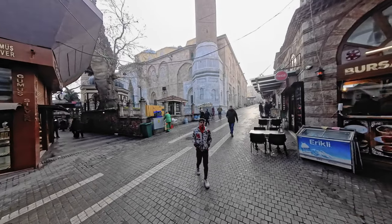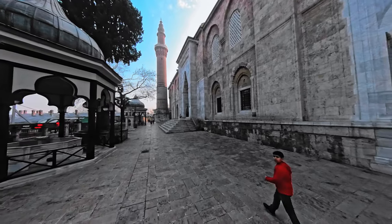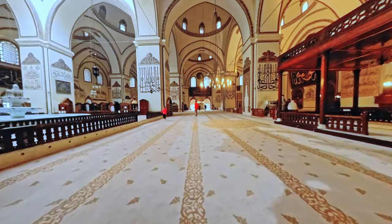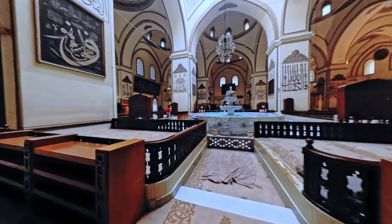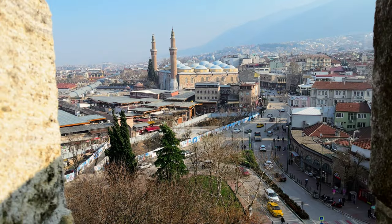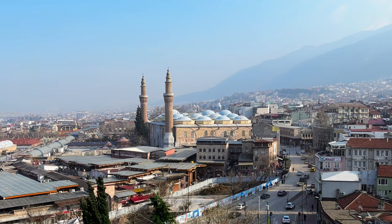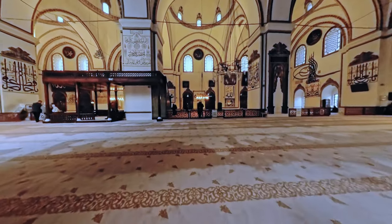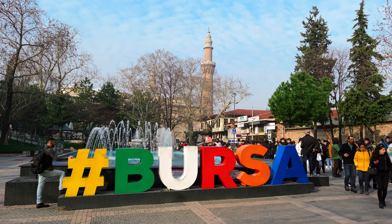My first stop was the Great Mosque, one of the largest and oldest mosques in Turkey. Its beautiful architectural style and intricate details took my breath away, with beautiful tiled domes and intricate calligraphy — it's a spiritual and cultural experience you won't forget. Located just a few minutes' walk from the Green Mosque in the heart of Bursa's old town, the mosque was built in the 14th century and features 20 domes and two minarets, considered a prime example of early Ottoman architecture. Inside, visitors can admire the intricate tile work and calligraphy and learn about its rich cultural and religious significance.